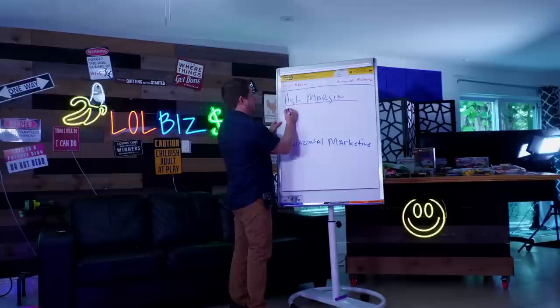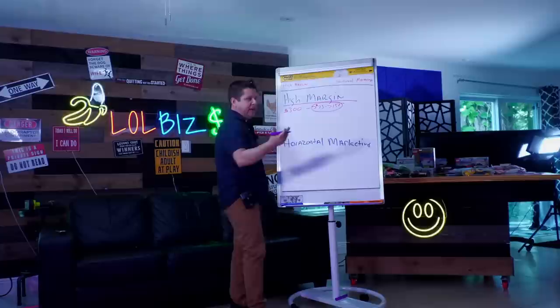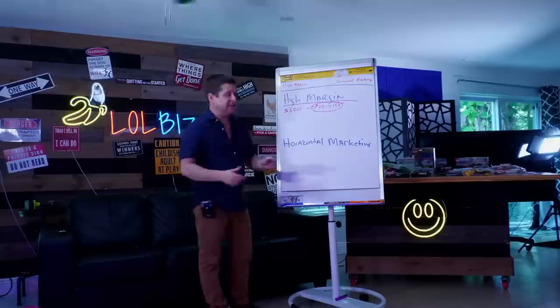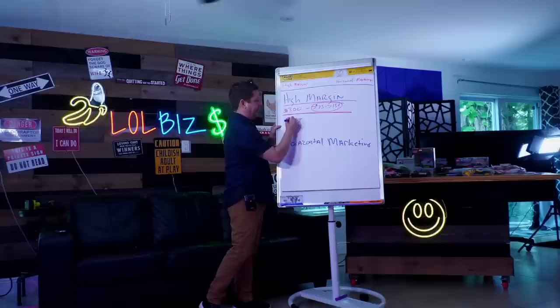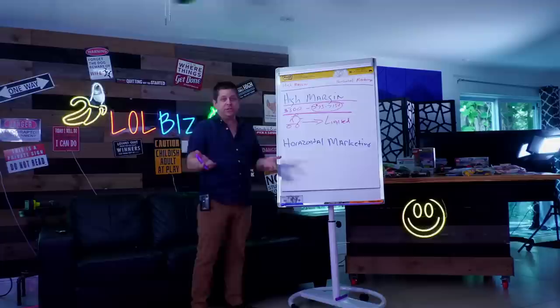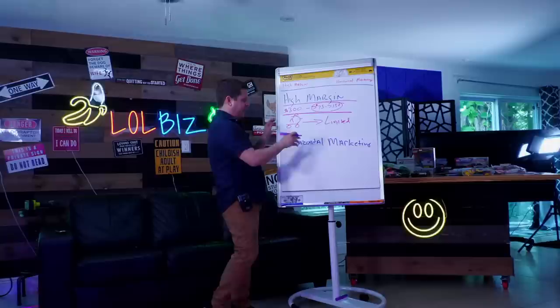Case in point: when I did my gas powered scooters website, we were selling scooters for roughly $370. I would buy them wholesale for $190, the drop shipper would ship to the customer, and I would pocket the difference. That's an example of a high margin product. When dealing with high margin, you're limited by the amount of people searching for it — gas powered scooter, fast gas powered scooter, maybe electric scooter. That's what we call vertical keywords; they're all related to the one thing.